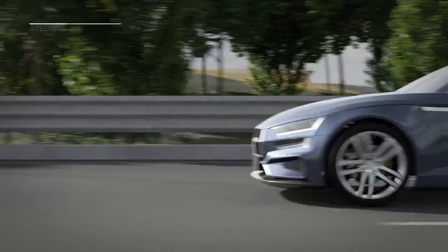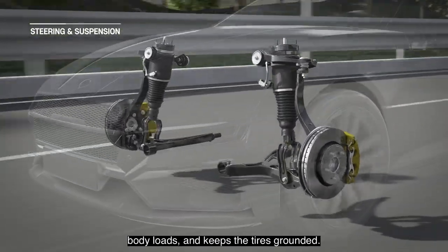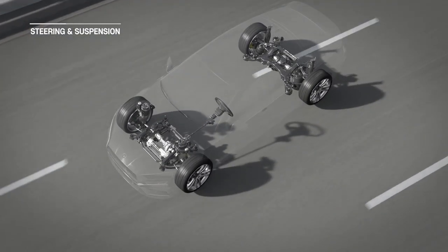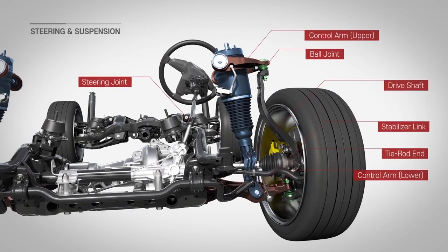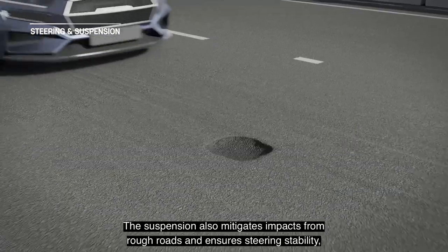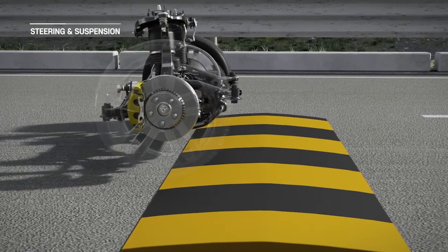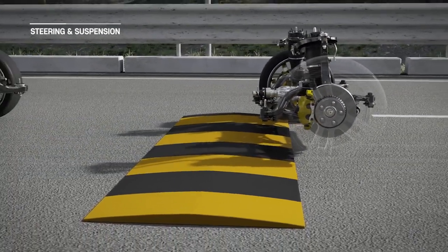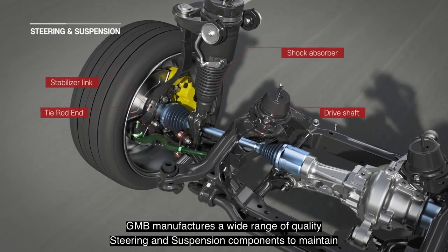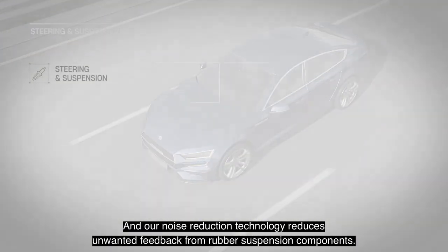Steering and suspension. A vehicle suspension maintains correct wheel alignment, supports body loads, and keeps the tires grounded. The suspension also mitigates impacts from rough roads and ensures steering stability, as well as driver comfort. GMB manufactures a wide range of quality steering and suspension components to maintain safe and precise handling characteristics, and our noise reduction technology reduces unwanted feedback from rubber suspension components.